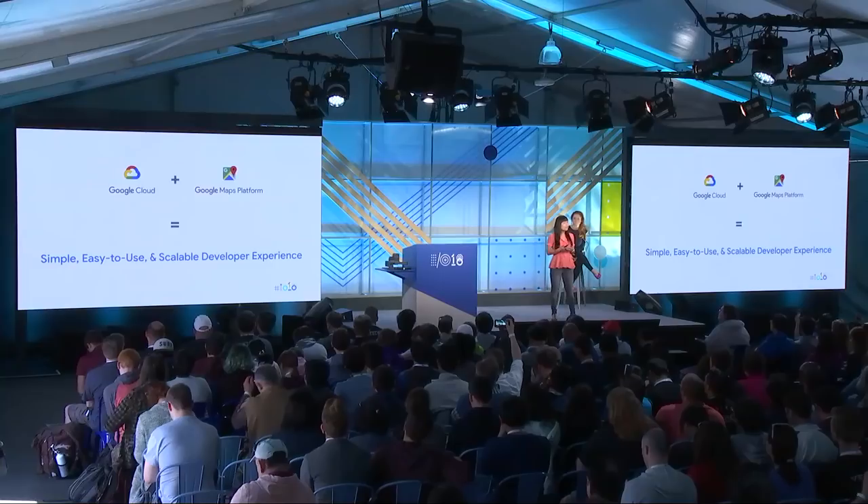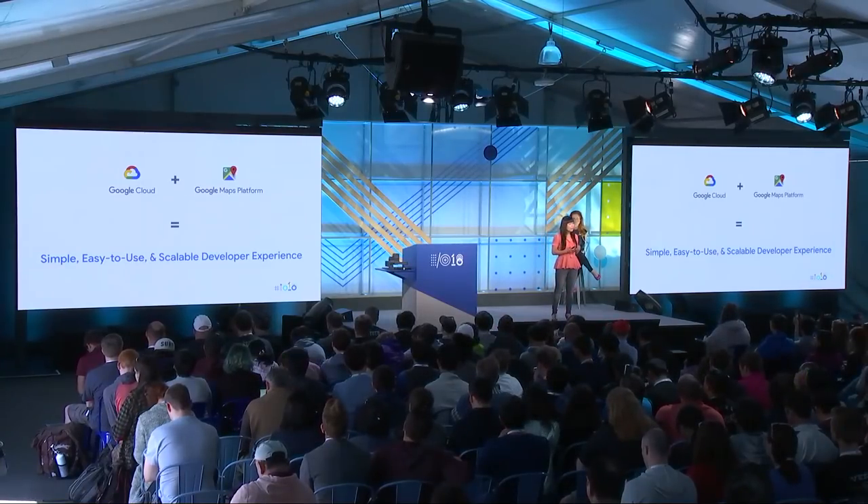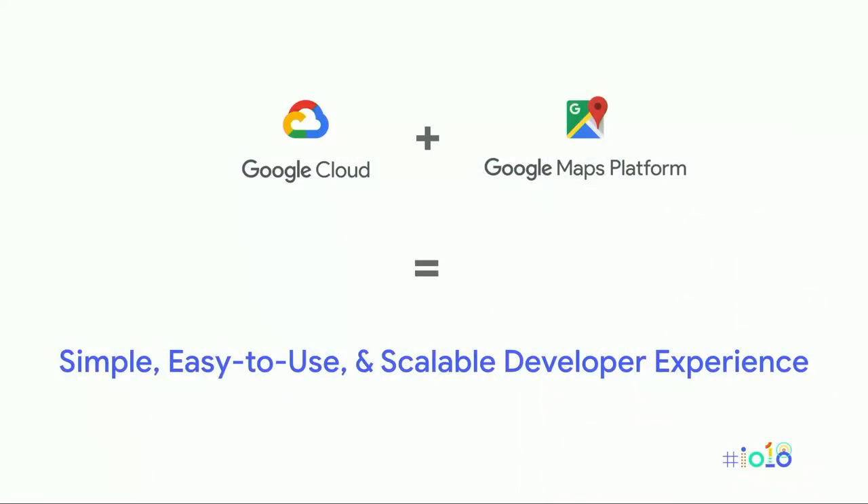Today, I want to talk a little bit more about why Platform more accurately represents our ambitions and the products we want to build with you. We spent a lot of time yesterday talking about how we're making Google Maps Platform easy to use, simple, and scalable by partnering with Cloud. This means one website, one plan, one console for all your Maps and Cloud projects, and the ability to scale seamlessly without interruption as your product grows.